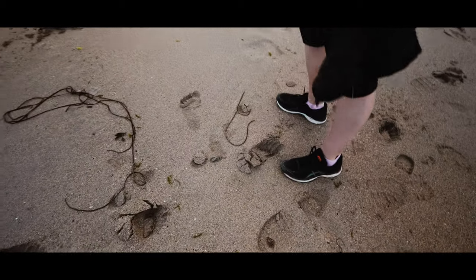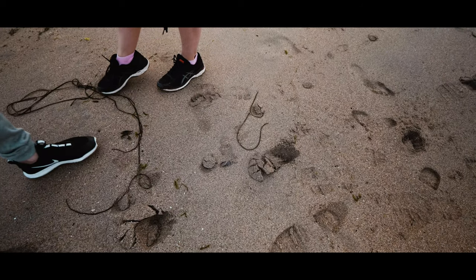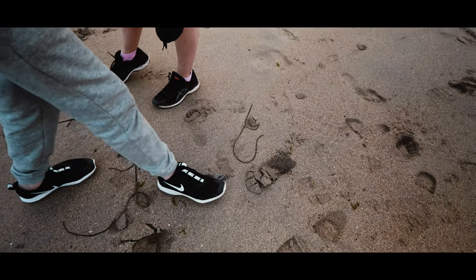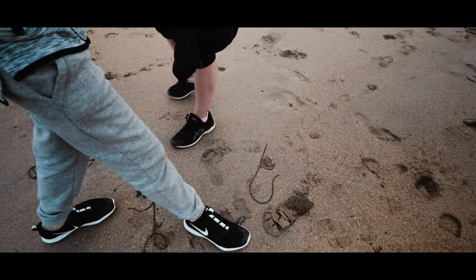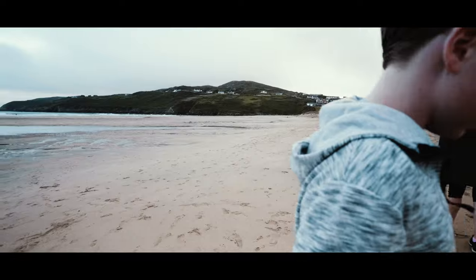The Portuguese man-of-war — well, they look... they could be, because of the little sail. Maybe they're a different variety. Whatever it is, it's dead now.